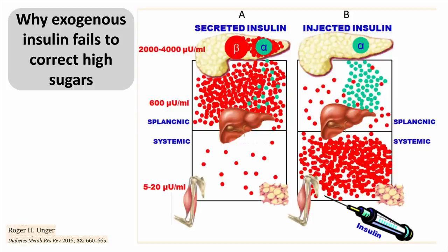Paracrine means local control; endocrine means insulin produced in the pancreas has effects on the brain. Insulin begins its journey in the beta cells, and the highest concentration is seen at the level of the alpha cells that make glucagon — insulin's role is to shut down glucagon. By the time insulin reaches the liver it is diluted tenfold, and by the time it reaches regular circulation there is a hundredfold dilution. Exogenous insulin can never duplicate this physiologic situation.